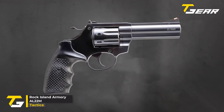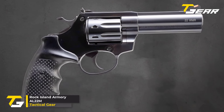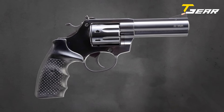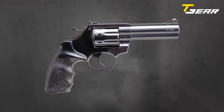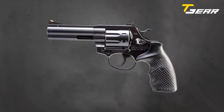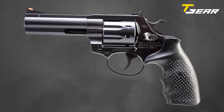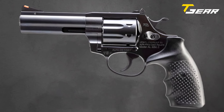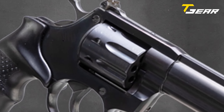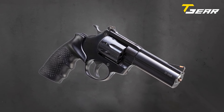Rock Island Armory AL22M. The Rock Island Armory AL22M stands out as a testament to precision and reliability, tailored to meet the needs of serious target shooters and enthusiasts alike. Priced at $699, this revolver boasts a combination of features that make it a formidable choice for both sport shooting and personal defense training. With a robust eight-round capacity, the AL22M ensures shooters are well equipped for any training scenario or competitive match.